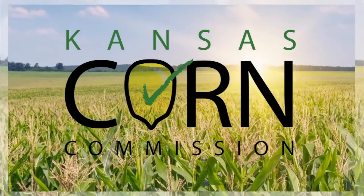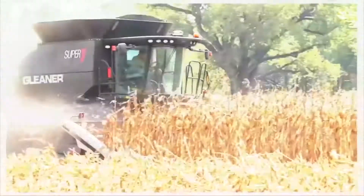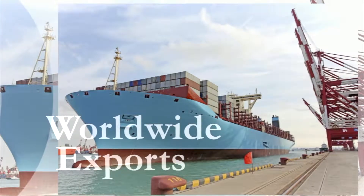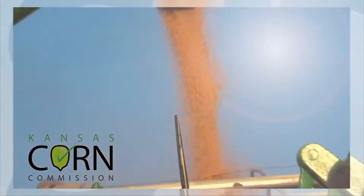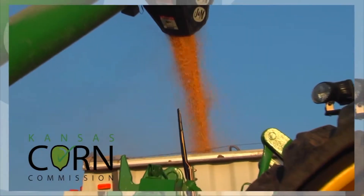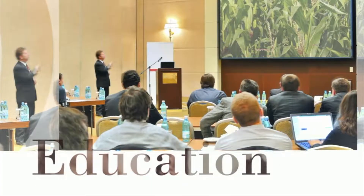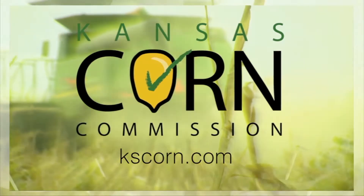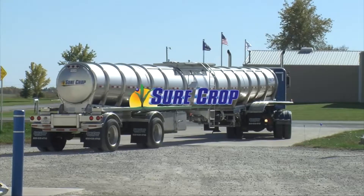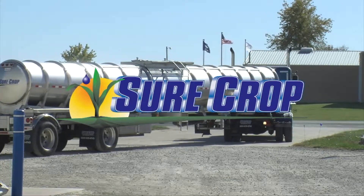Next time you see a beautiful field of corn, reach out and thank the farmers who work tirelessly to raise corn for livestock feed, renewable fuels, and exports to feed a growing world population. The farmers on the Kansas Corn Commission work with grower-funded checkoff dollars that support foreign and domestic market development, research, promotion, and education to expand opportunities for Kansas farmers. To learn more, visit kscorn.com. This segment brought to you by SureCrop — liquid crop nutrition delivered right to your farm.